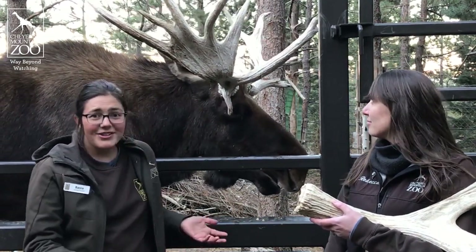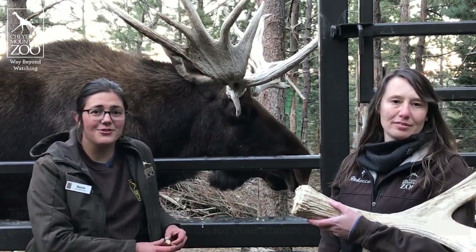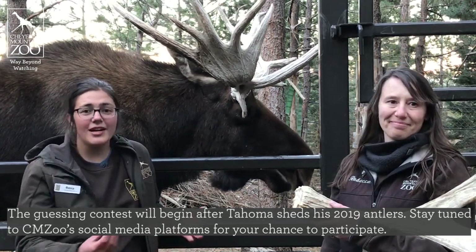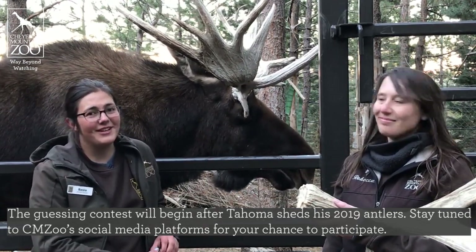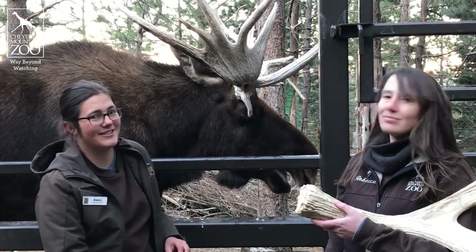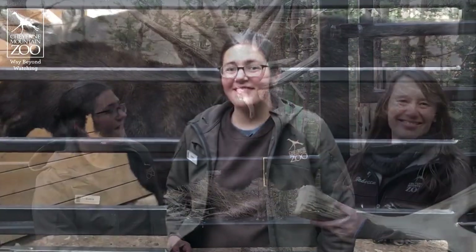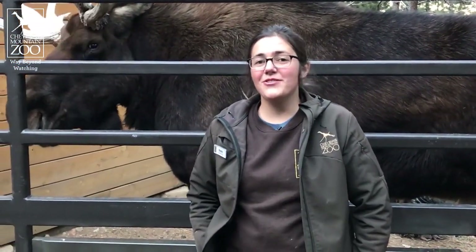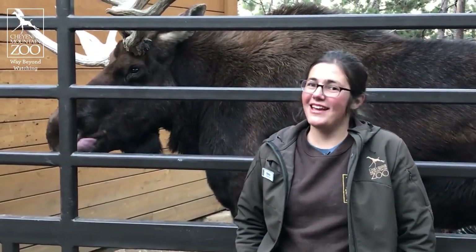You guys can actually engage with us on social media by taking a guess this year at how much Tahoma's antlers weigh. If you guess correctly you could win an opportunity to meet this beautiful moose. Thank you guys so much for checking in on Tahoma. Make sure you keep an eye on Facebook for that antler contest.